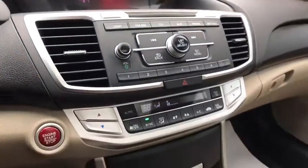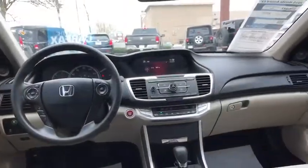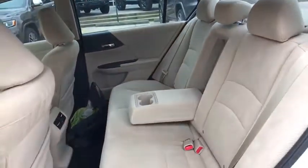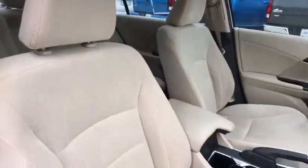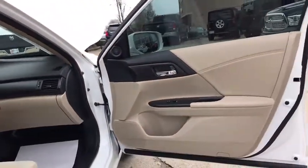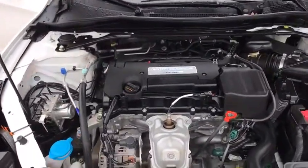Searching for a dependable vehicle that looks great too? You found it, so stop in today. The 2015 Honda Accord.